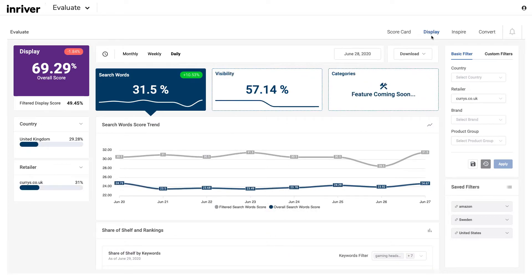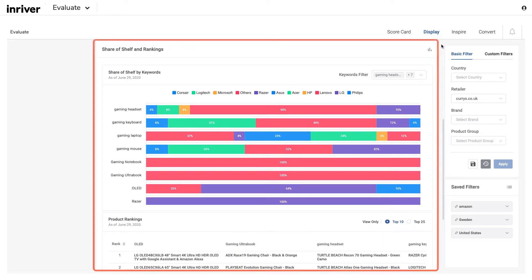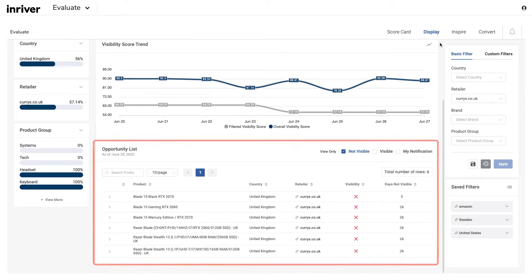A product that cannot be found online cannot be purchased. Optimal display for each product, everywhere, every day, is the starting point for all e-commerce sales. Evaluate enables you to track and watch trends for your products, and see how they appear under your prioritized keywords, if they have the desired share of shelf and ranking.